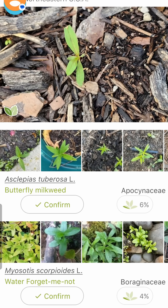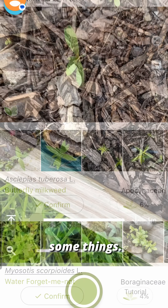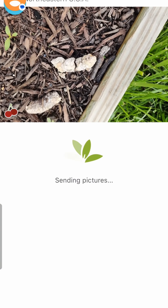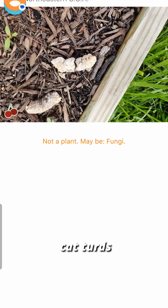Butterfly milkweed. Well, that might explain some things. It thinks cat turds are fungi.